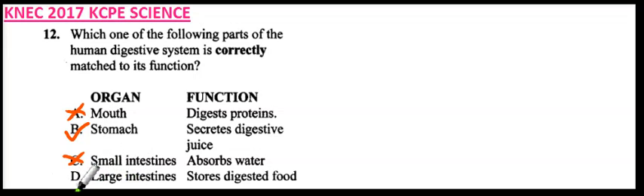Option D: large intestine stores digested food — that is not true. So the correct answer here is B, because that is the only option where we have the organ correctly matched to its function. That is how you get the answer.